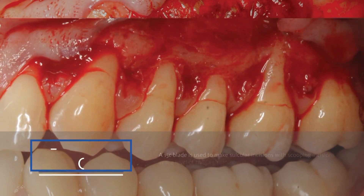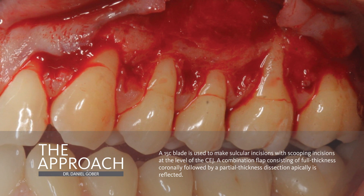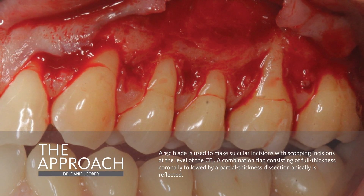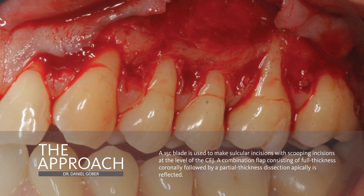This is our preoperative situation. We can see that there's a host of recession defects in this area, some a little deeper than others. And like we mentioned, on tooth number 14, there's less of a width of keratinized tissue available there.